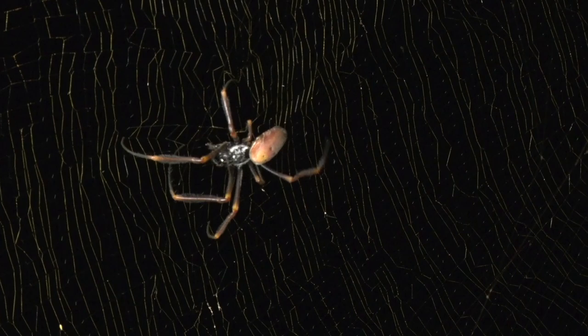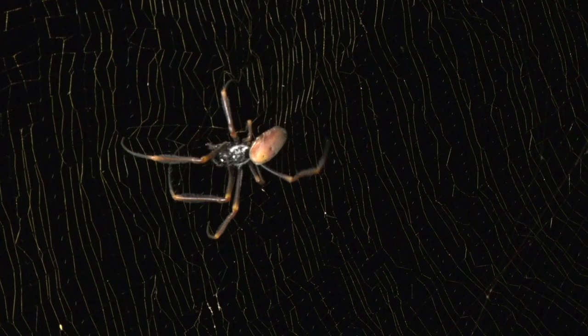Meanwhile, the female has been busy cleaning, adjusting and repairing the centre part of the web.